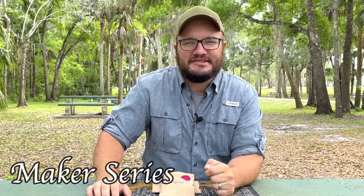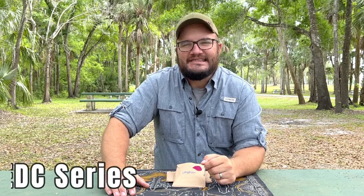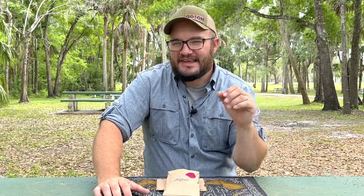This is the first of what I'm going to be calling my Makers Series, where we're going to be highlighting small businesses and different makers and the items that they create. You won't see the big brands on this series — just stuff that's made by hand, maybe in small batches. It's going to fit nicely in that EDC series as well. We just did a flashlight video, then before that a pocket knife video.